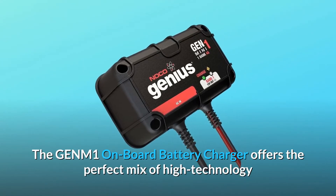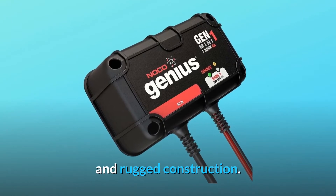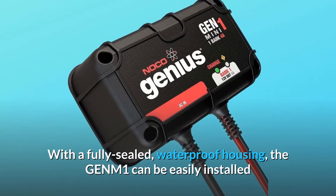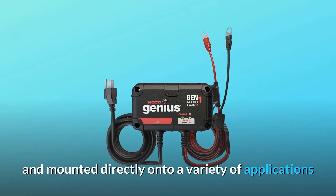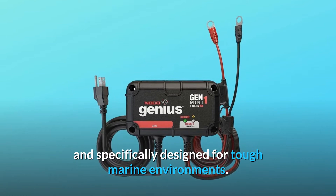The GEN-M1 onboard battery charger offers the perfect mix of high technology and rugged construction. With a fully sealed, waterproof housing, the GEN-M1 can be easily installed and mounted directly onto a variety of applications, and is specifically designed for tough marine environments.